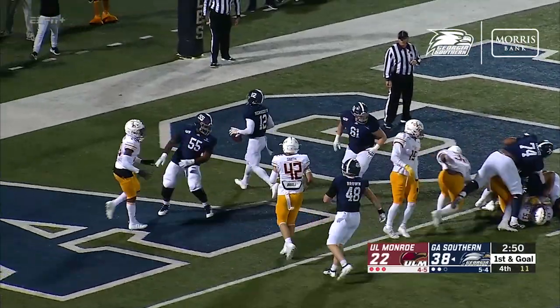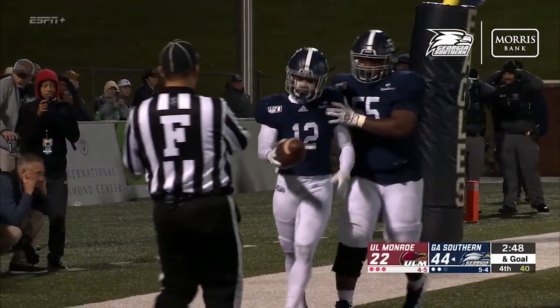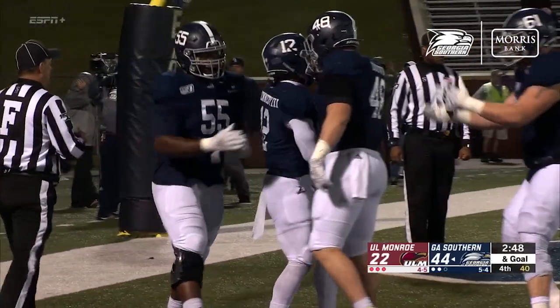Kennedy. He's got it. Georgia Southern puts this one on ice, and they'll be bowl eligible with the win over the ULM Warhawks.